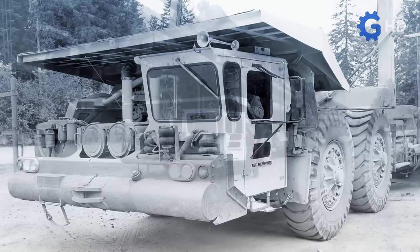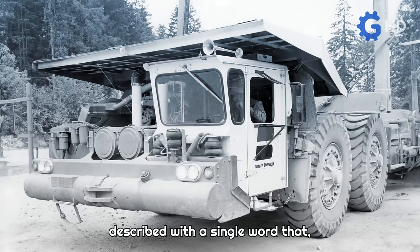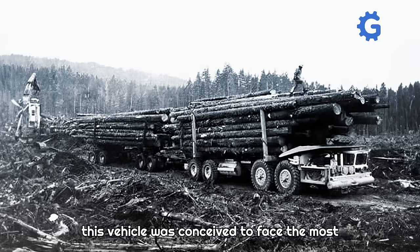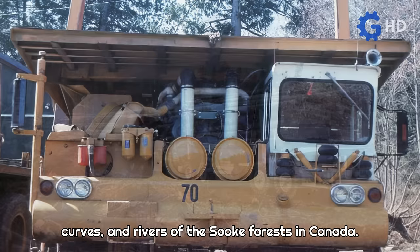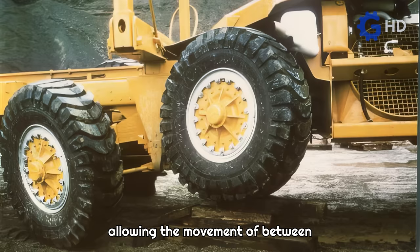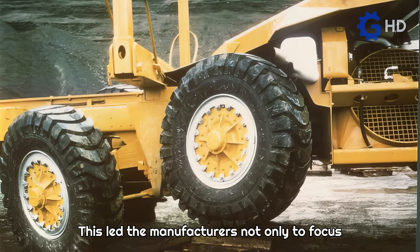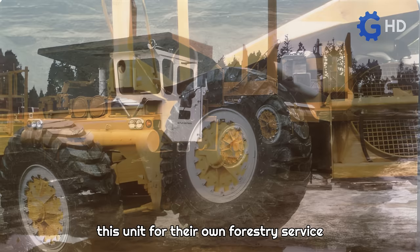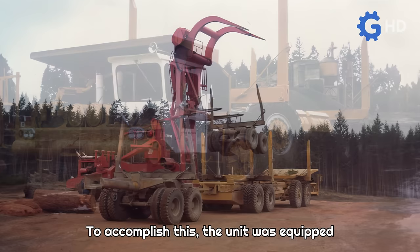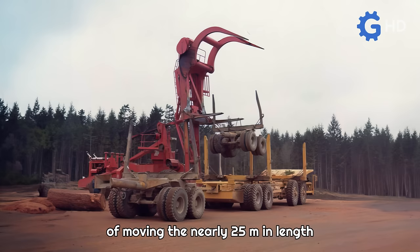The Butler Mark 5 can be described with a single word: spectacular. Born from experience gained through several previous models, this vehicle was conceived to face the most challenging situations among the hills, curves, and rivers of the Sook forests in Canada. Built with many components from the Butler 70, it achieved the long-awaited goal of transporting large loads — between 150 and 200 tons of wood at once with a trailer attached. Manufacturers saw enormous potential not only in forestry but also in construction and mining. The unit was equipped with a powerful Detroit V16 engine capable of moving the nearly 25 meters in total length the unit reached with an attached trailer.